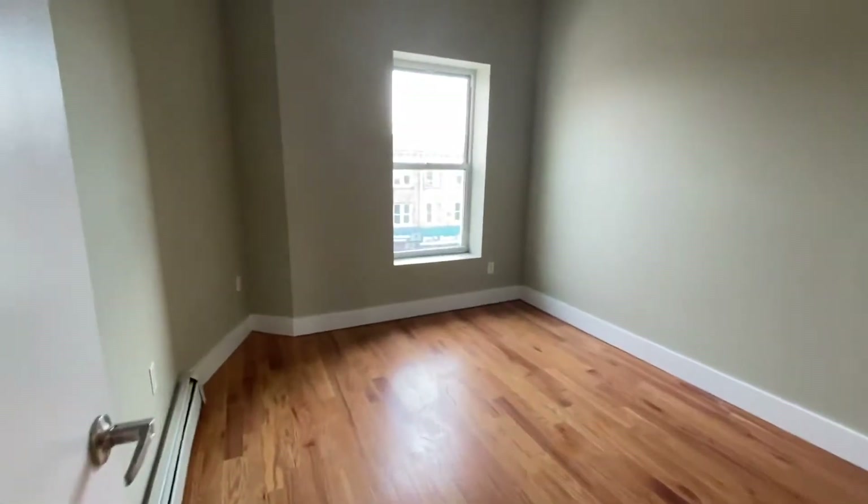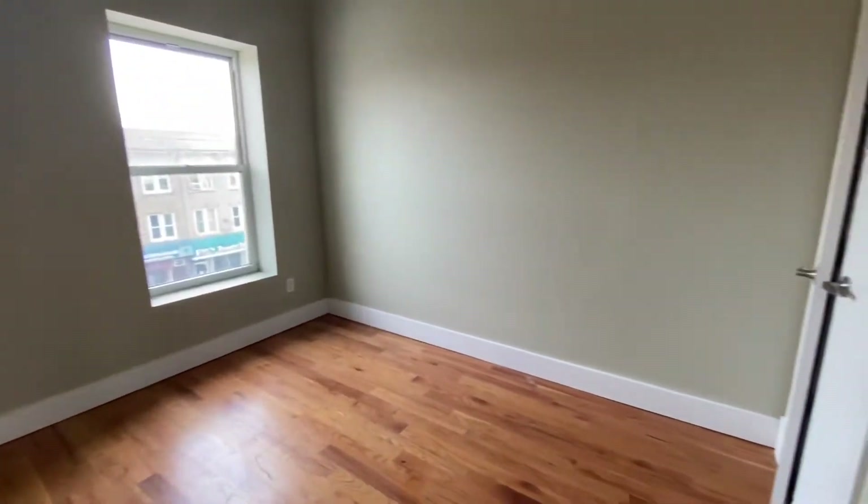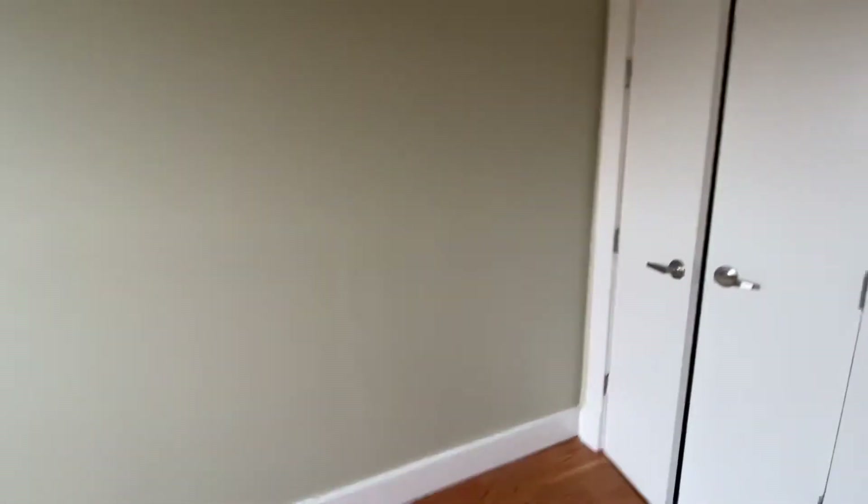Here's the second bedroom. Bedrooms are large enough to fit queen-size beds. Nice big closet.